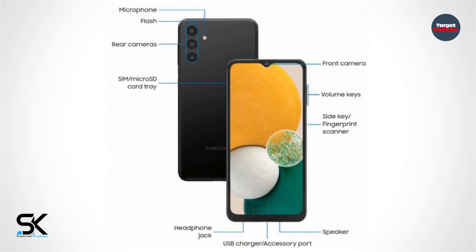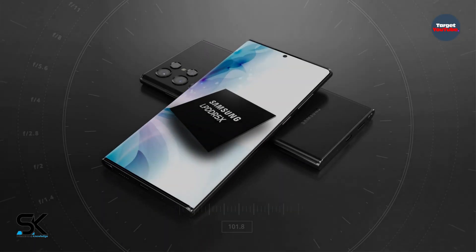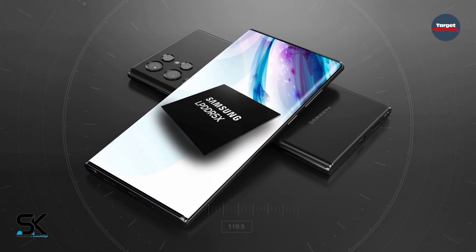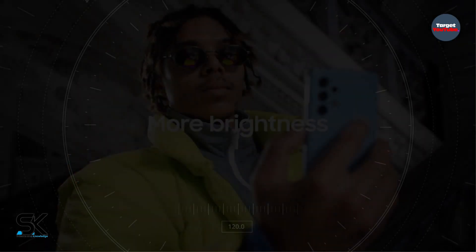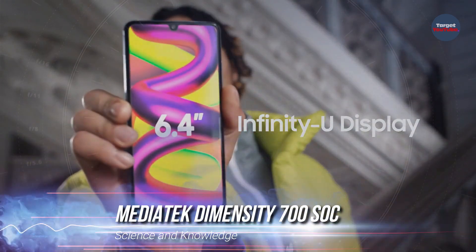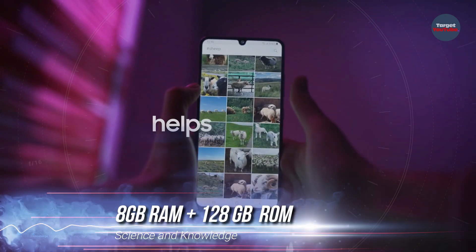In terms of design, the Samsung Galaxy A13 5G will not be a revelation, but the island camera made in the spirit of the Galaxy S22 Ultra and Galaxy A32 looks good for such an inexpensive model.